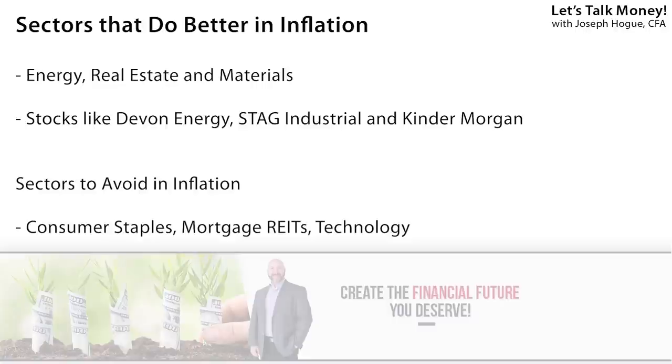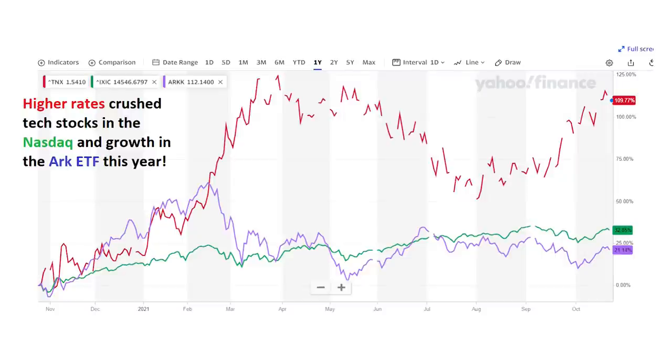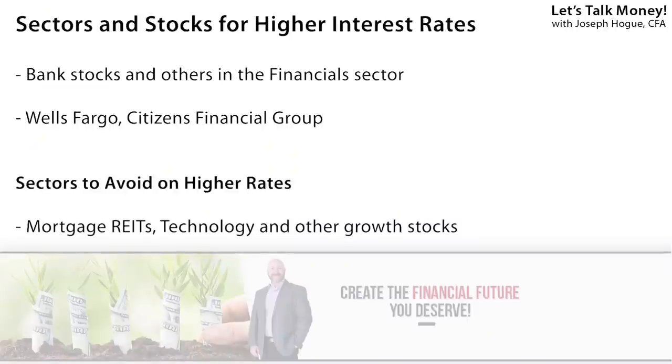I'm also looking at companies in the materials sector — so miners — and energy stocks that could actually benefit as inflation rises. Related to that inflation theme is higher interest rates, another major trend for 2022. The interest rate on the 10-year Treasury — the benchmark for all other rates — has doubled in the past year, and it's not over yet. When that rate increased less than a percent in the first three months of the year, tech and growth stocks got absolutely crushed: the NASDAQ lost 8% and growth stocks in the ARK Innovation Fund plunged 33% in just a few months. With rates expected to rise to 2% by year-end, we want to avoid tech and growth stocks and instead have financial sector stocks like banks, which make more money on loans when rates go up.